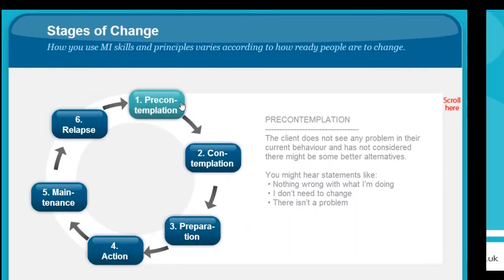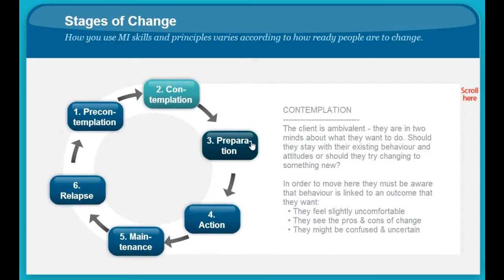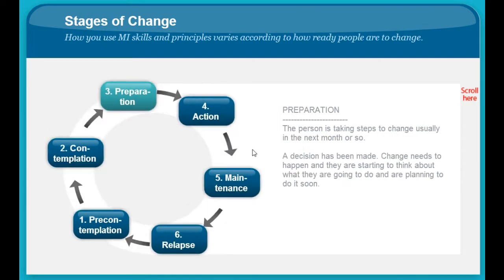You will also learn about the stages of change. This is important when considering where your client is with regard to their motivation and commitment to change. You will change your approach accordingly.